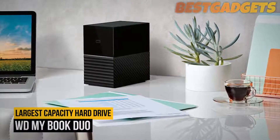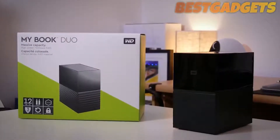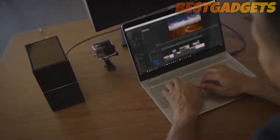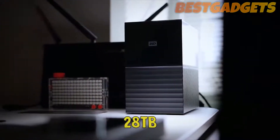Number eight on our list is the WD MyBook Duo. If you're looking for the absolute largest capacity external USB hard drive, then the WD MyBook Duo is the one to get, as it now goes all the way to a massive 28 terabytes.